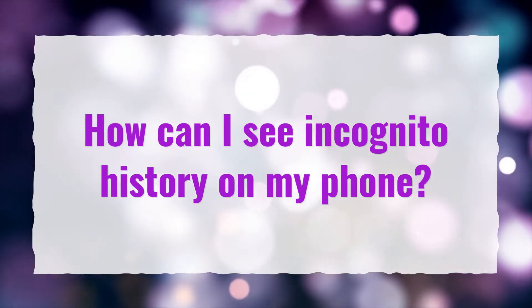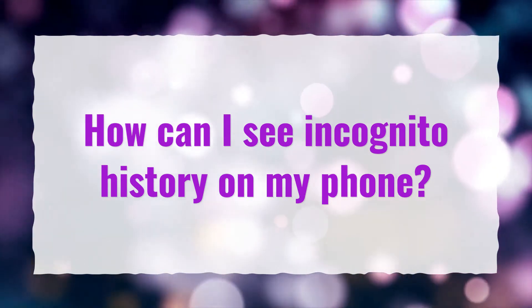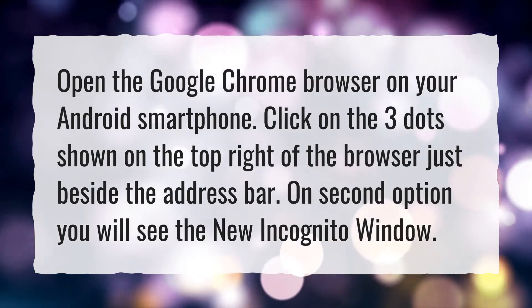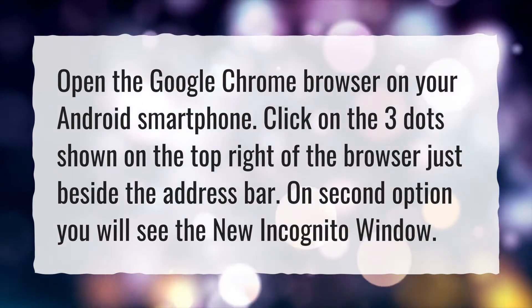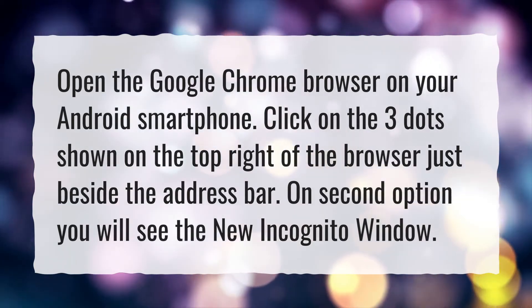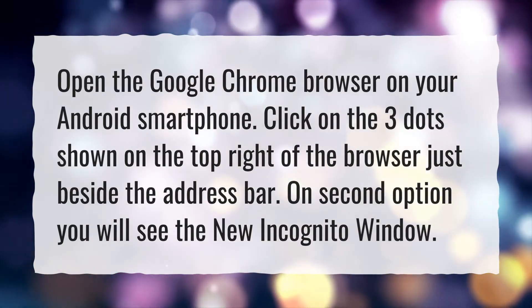How can I see incognito history on my phone? Open the Google Chrome browser on your Android smartphone. Click on the three dots shown on the top right of the browser, just beside the address bar. On the second option you will see the new incognito window.